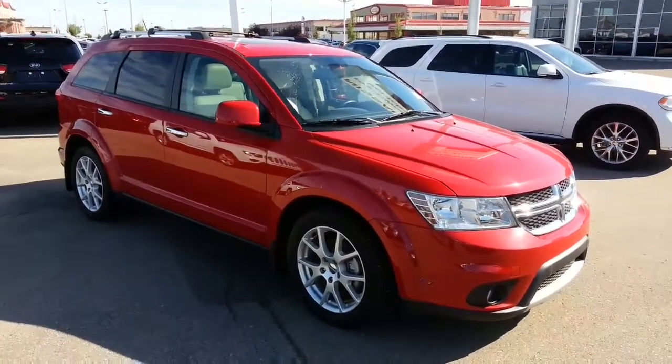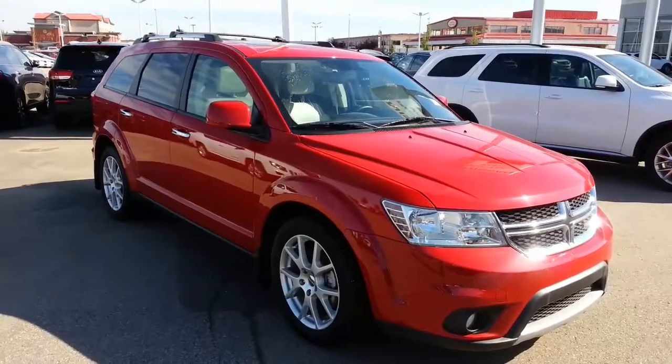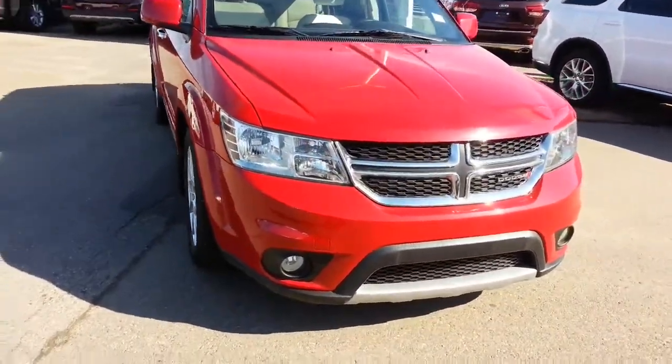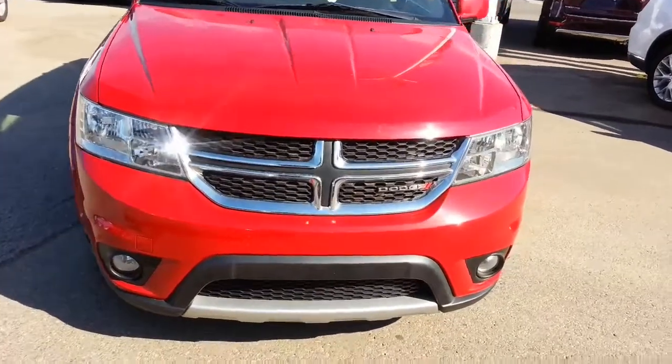Hi Eduardo, it's Ron here at Sherwood Nissan. This is the really nice 2013 Journey RT — I'll give you a good look at that.